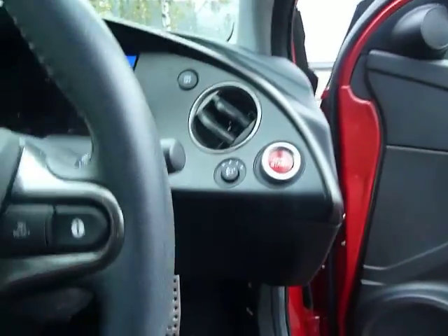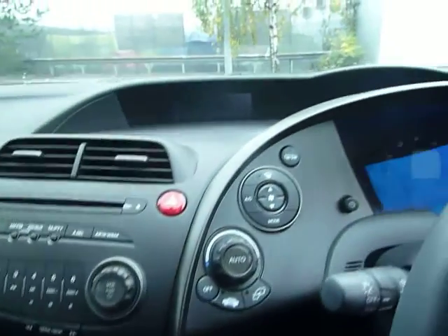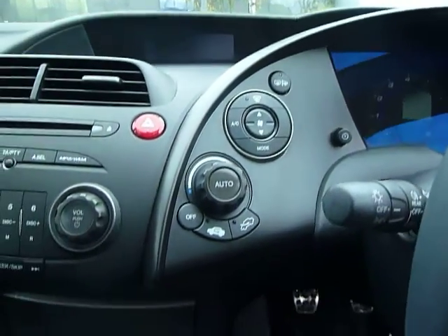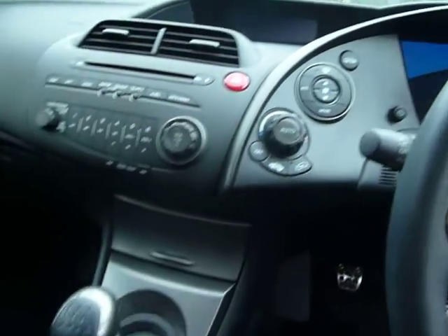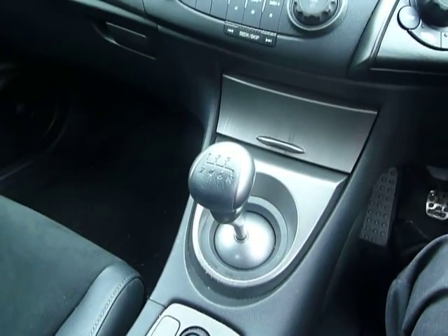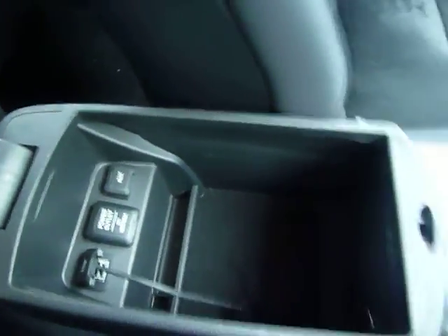Inside you've got your engine start button and some nice racing pedals down below. In the centre console you've got your CD player, radio, air conditioning and heating. There are heated door mirrors and a heated rear screen as well, and it's a six-speed manual gearbox. Inside the centre armrest you have auxiliary, USB and a power outlet so you can connect your phones and tablets.